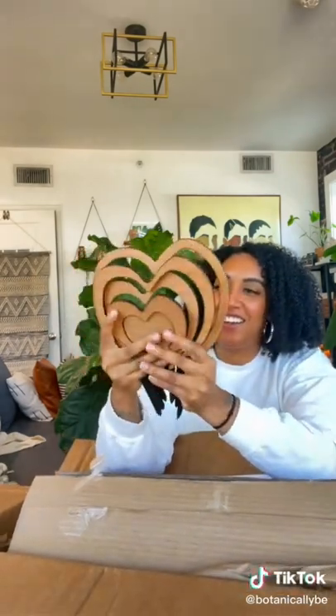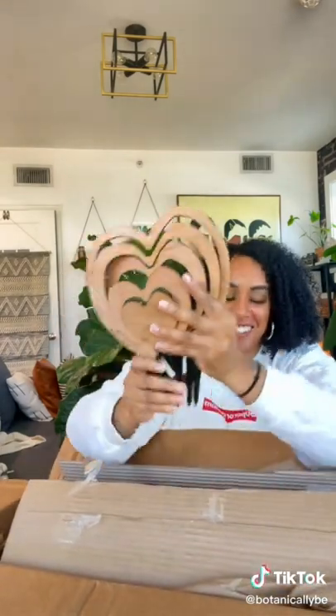This trellis is really, really cool. It's inspired by the Hoya carii and it has all these separate pieces but you can intertwine your plants through and through.